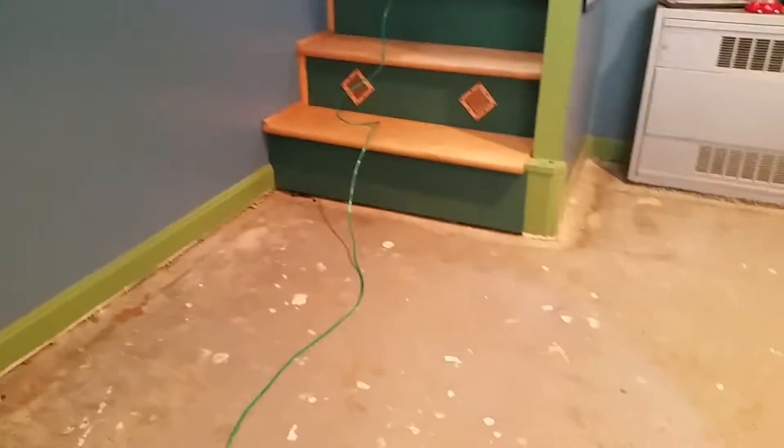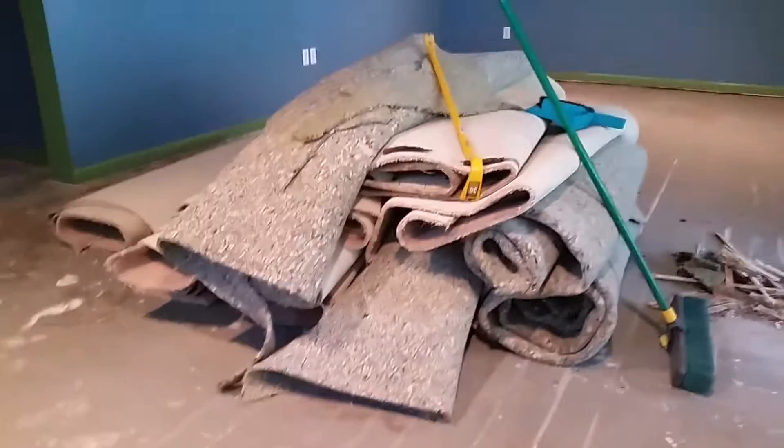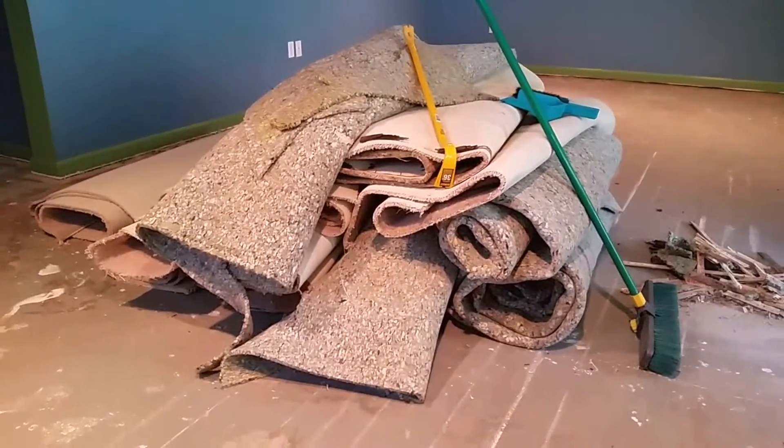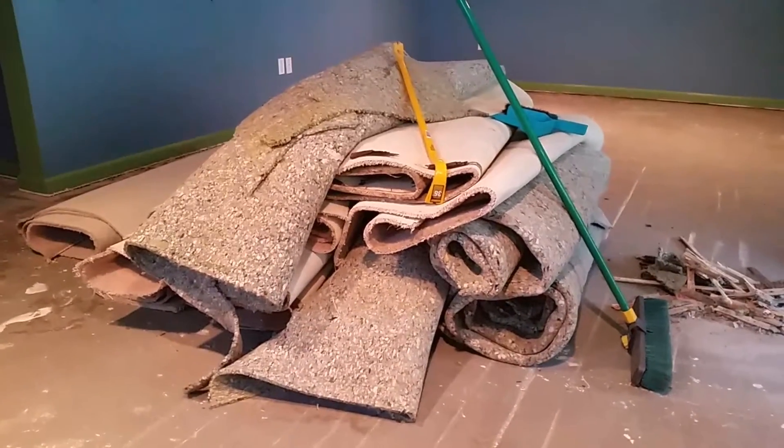I think we're going to get a Bagster. You can get a Bagster for 30 bucks, and then it's about 180 bucks to take it out of here.